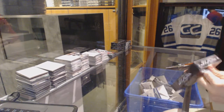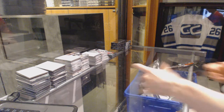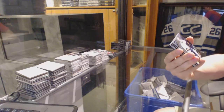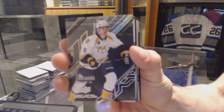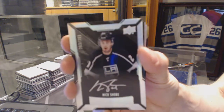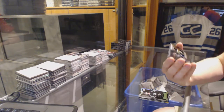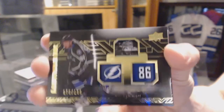Alright, box 2. Base card number 349 for the Nashville Predators, Phillip Forsberg. We've got a lustrous rookie auto number 299 for the LA Kings, Nick Shore. We've got a lustrous ink autograph number 299 for the Tampa Bay Lightning, Nikita Kucherov.